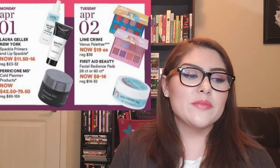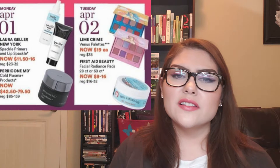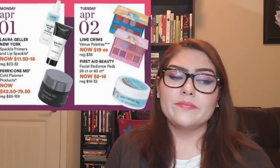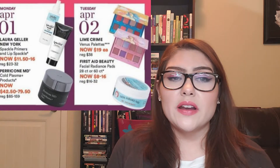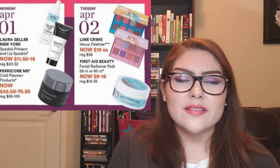Moving into April! Monday, April 1st: the Laura Geller New York Spackle Primers and Lip Spackle. I don't think I'll pick up any of these primers. I've heard the Spackle Primer is nice, but Laura Geller has always been a brand that doesn't really call out to me — not that they're bad quality, but they've never spoken to me. We all have those kinds of makeup brands.